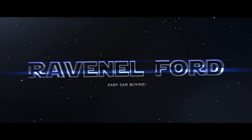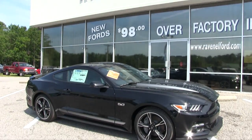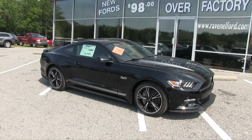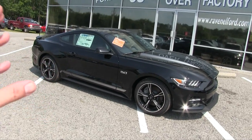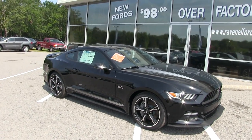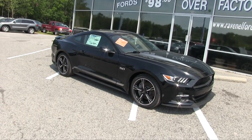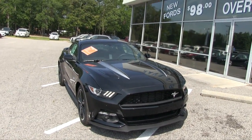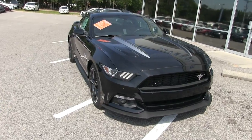What's up everybody, Ravenel Ford, car buying made easy. Today we're here at Ravenel Ford taking a look at the 2017 Ford Mustang GT Premium 5.0 liter. It definitely is a mouthful folks, but this vehicle right here is one special car. Today we'll walk around this vehicle on the Ravenel Ford website. I'm no mustang expert, but it's been around a long time and this is America's muscle car.